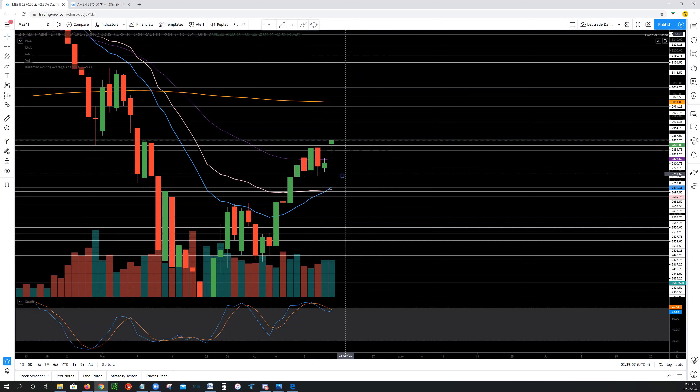If we don't hold above 28.50 and we pull back down into the 28.33 area, then I'll be watching to see if we can hold the 27.40s. If we sell below that, this opens up the 27.13s and then the 26.90s.